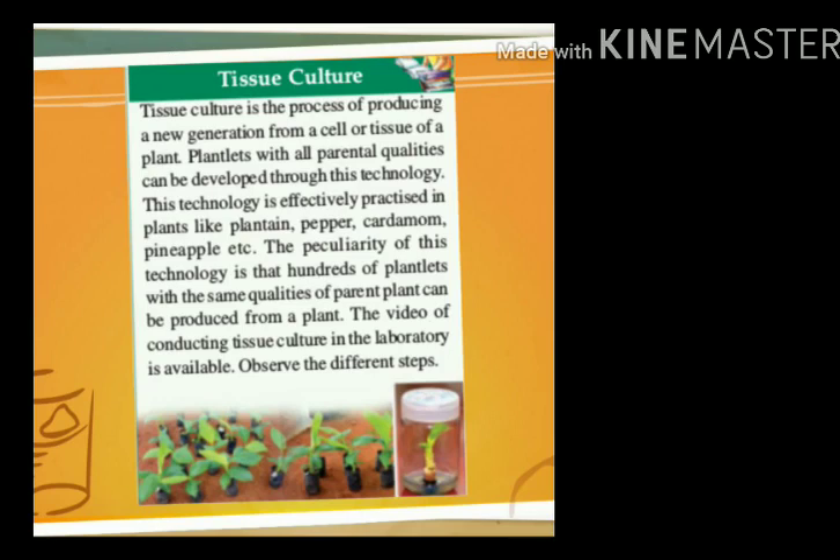The peculiarity of this technology is that hundreds of plantlets with the same qualities of the parent plant can be produced from a single plant. Now we are going to show you a video with some things demonstrated in the laboratory.